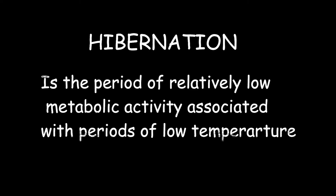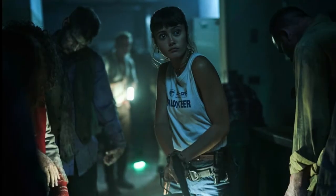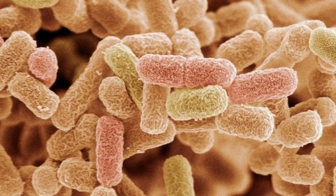Hibernation is a period of relatively low metabolic activity associated with periods of low temperature. During this period, animals sleep in warm places. Since freezing keeps bacteria in hibernation, the bacteria and germs are inactive while the food is frozen.